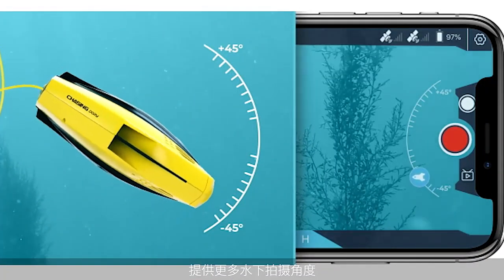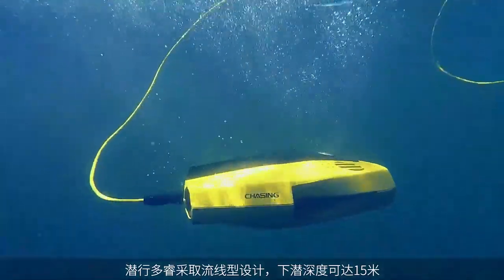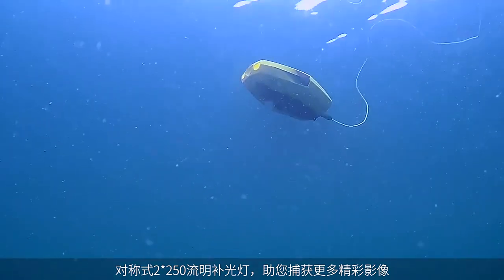With its hydrodynamic design and shark-like precision, Dory can reach depths of over 49 feet. With two built-in 250-lumen lights, you can find and capture exactly what you're looking for.